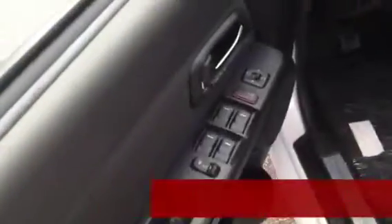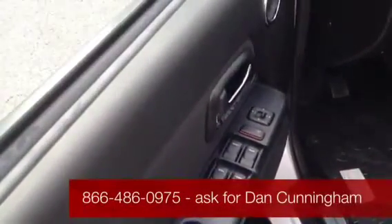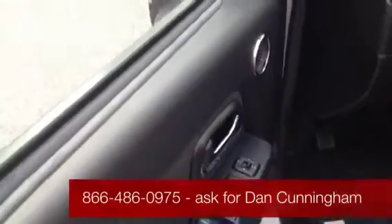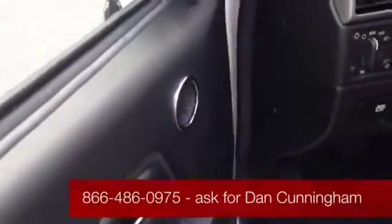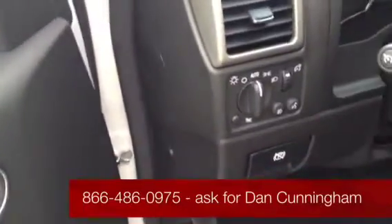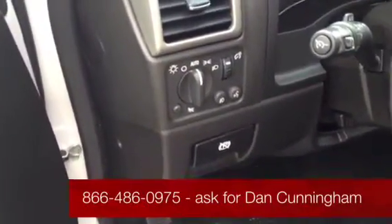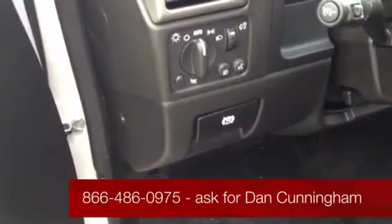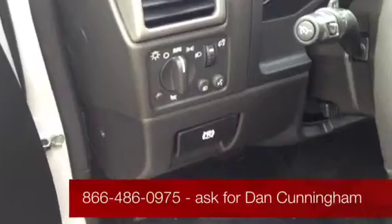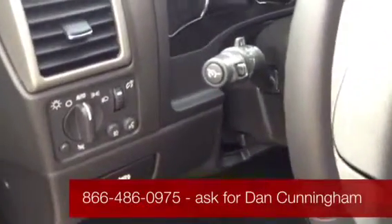Inside, you have power windows, power locks, and power mirrors. You have a continuation of the chrome accents from the outside — chrome door handle again and a chrome-wrapped speaker cover. You have automatic headlamps; the monitor will figure it out and engage the system for you automatically. You have Bluetooth that will pair up to five phones on this truck, cruise control, and tilt steering.